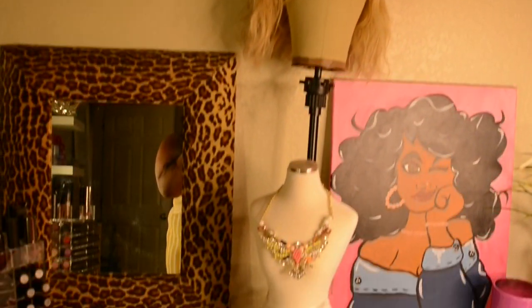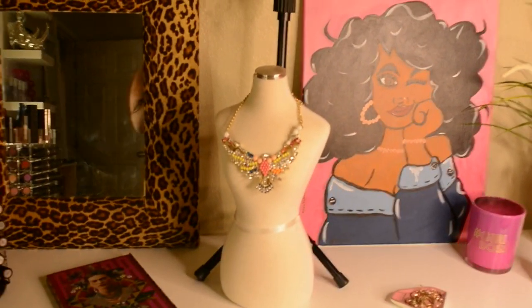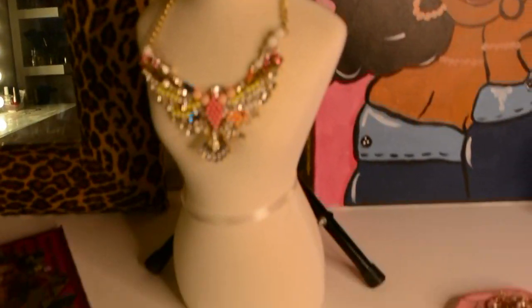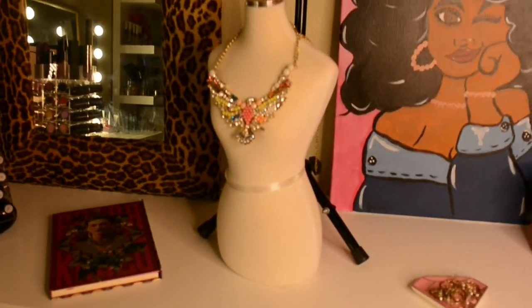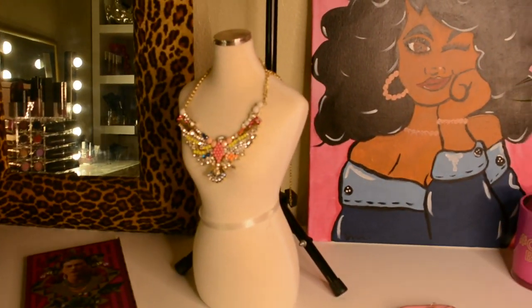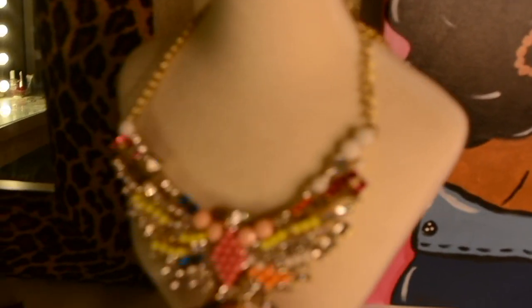This is my wig stand from Amazon, and my wig. This is a miniature-sized mannequin and it is also from Charming Charlie's when they were going out of business.